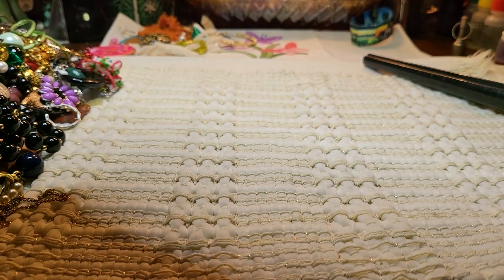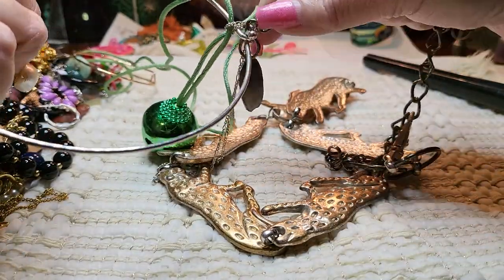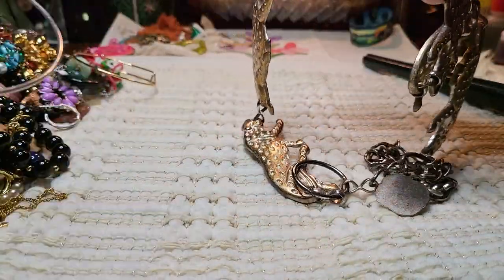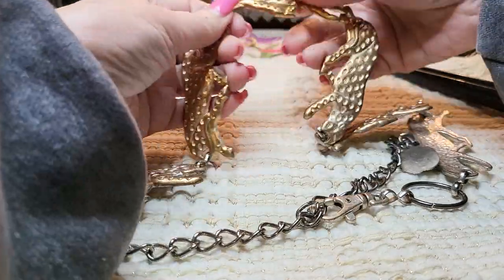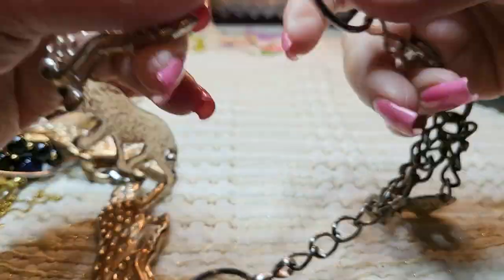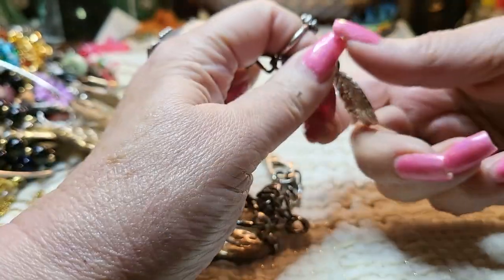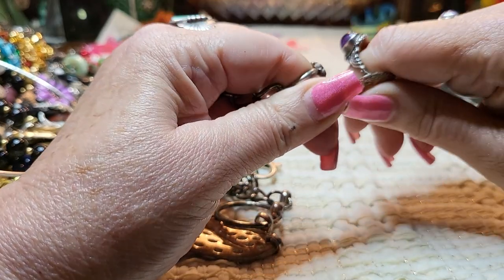I think this is a belt — let me get this out of here. It goes all the way around. Some of the gold tone is wearing off, so I'm going to put this in a craft lot. But look at the lion — that's super cool! I'm going to take this lion off of here. My husband is a Leo. The belt's going in the craft lot, but the lion's staying with me.